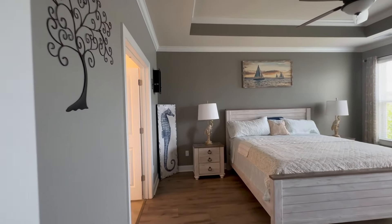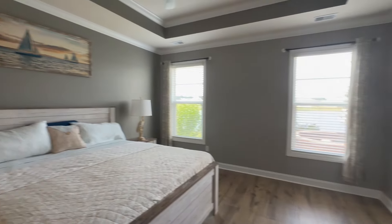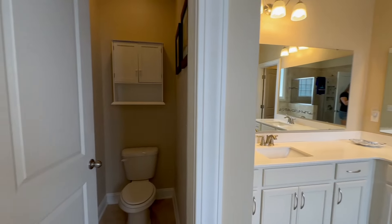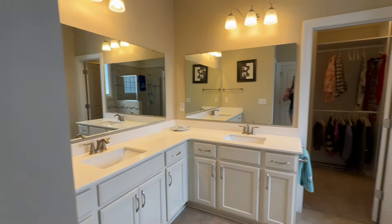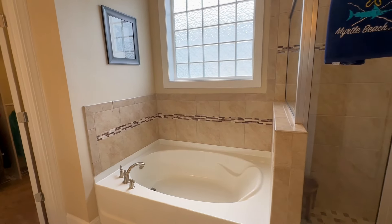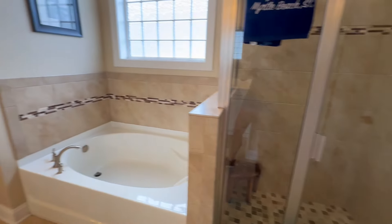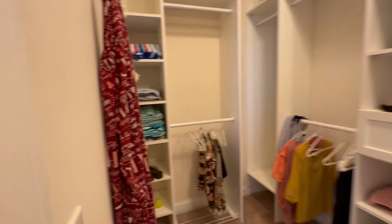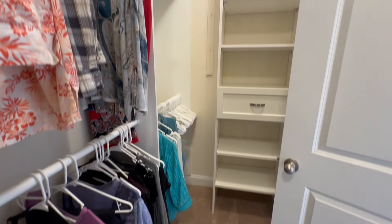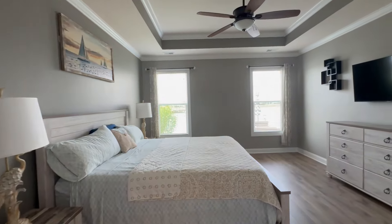On the back side of the home is the primary bedroom, featuring a tray ceiling and a really nice pond view. Moving into the ensuite bathroom, the toilet is in its own separate water closet — always a favorite. There's a dual vanity with plenty of cabinet space, a soaker tub, and a nicely tiled stand-up shower. The closet has a great organization system with different shelving, giving you plenty of space without feeling cramped.